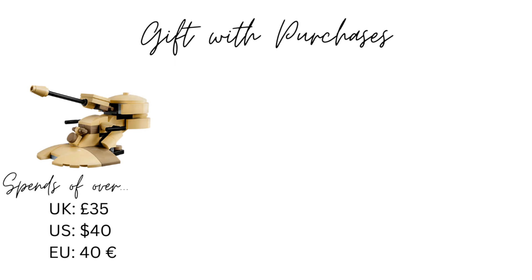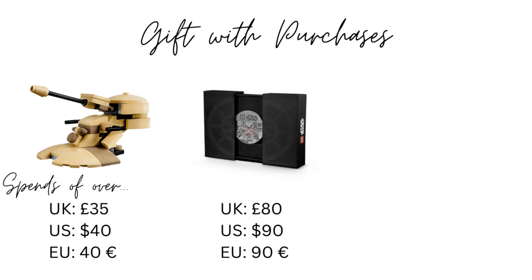First, let's go over the gift with purchases. If you spend £35 on LEGO Star Wars you will qualify for an Armoured Assault Tank polybag — that's a nice introductory threshold and it's not a terrible polybag. If you spend over £80 on LEGO Star Wars you will qualify for the Battle of Yavin collectible in addition to the AAT polybag.